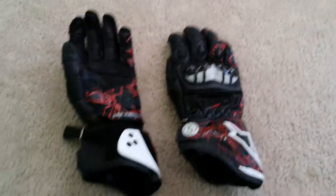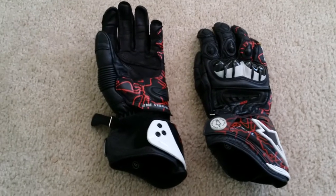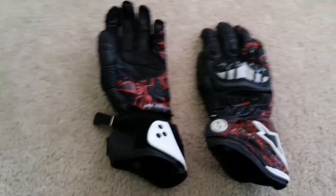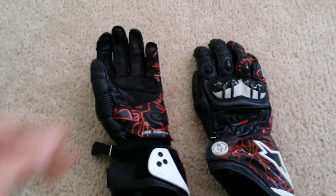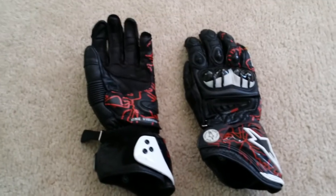Hey guys, this is just a short video of my everyday riding gloves. It doesn't matter if I'm going down the street or to work — whenever I ride my motorcycle I'm always in full gear, and these are the gloves I use. This video isn't going to be a review on the gloves; I'm not going to talk about the types of leather, the TPU knuckle protectors, micro adjusters, or anything like that.